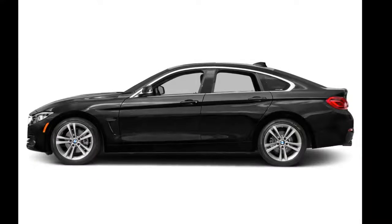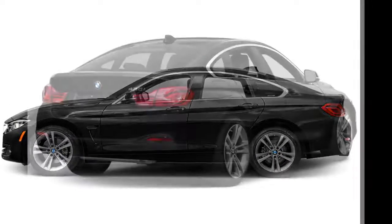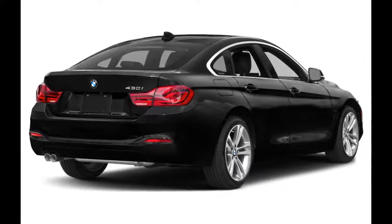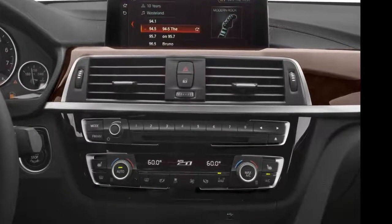LED headlights, fog lights, daytime running lamps, and taillights come standard. Other standard features include power-heated side mirrors with turn signal indicators, a power moonroof, a power liftgate, and 18-inch alloy wheels.